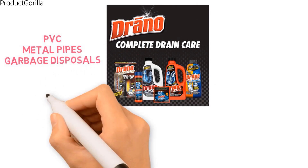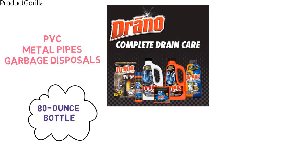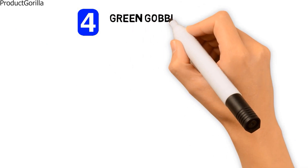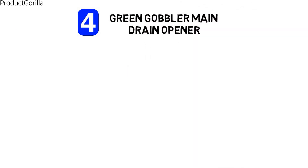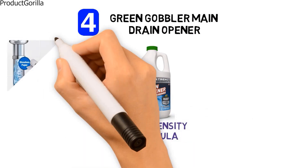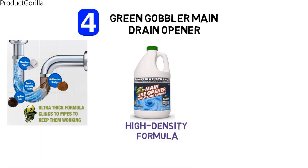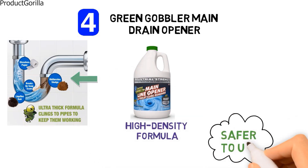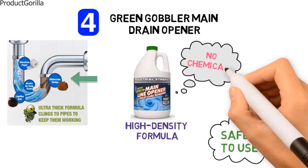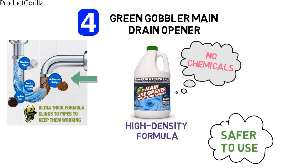Drano Max Gel comes in an 80-ounce bottle and is available in a convenient pack containing two bottles. At number four, we have the Green Gobbler Main Drain Opener. The Green Gobbler Main Drain Opener is a thick, high-density formula that sinks through water and clings to pipes to liquefy tough obstacles, clearing the main line to and from your home.